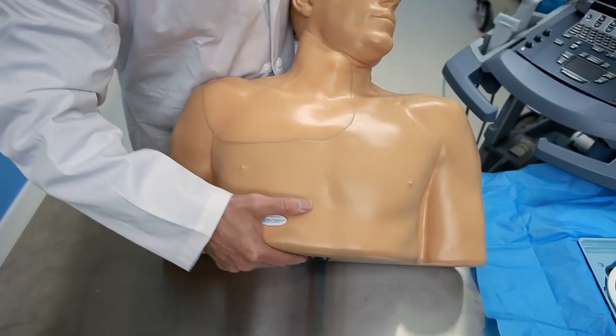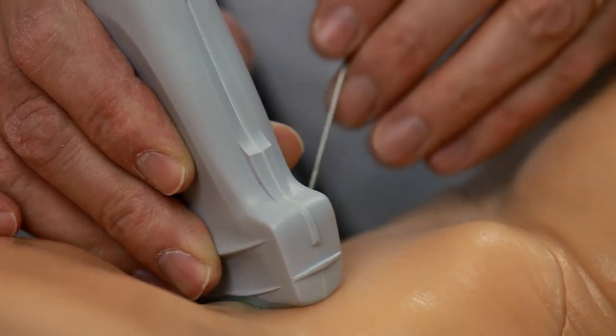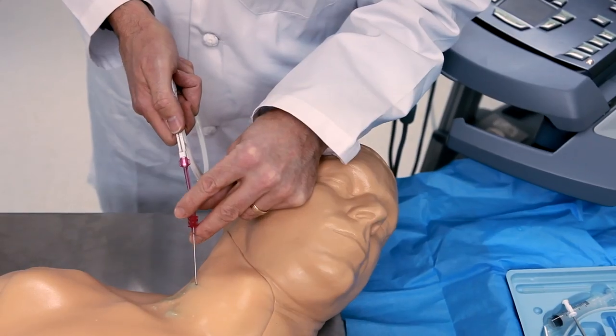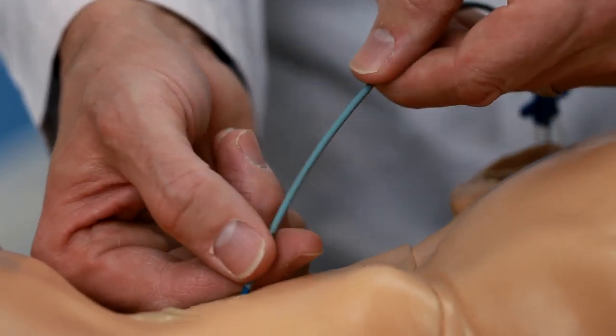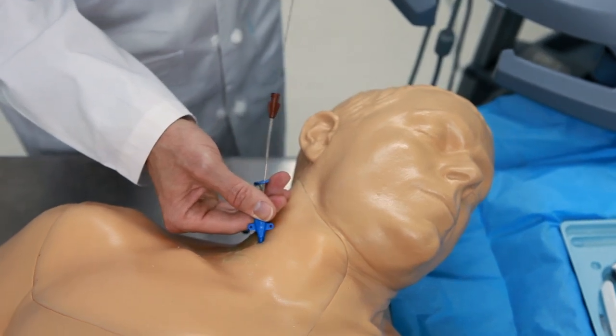We looked at many different companies and products. What I was looking for is a product that's reliable, dependable, and durable — that's going to give me the longevity so that I'm not replacing skins constantly. When our team from the simulation center went off to evaluate equipment, their major criteria was durability, realism, and cost of the equipment in order to make what we felt was the best investment for our institution.